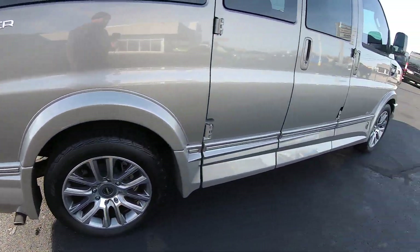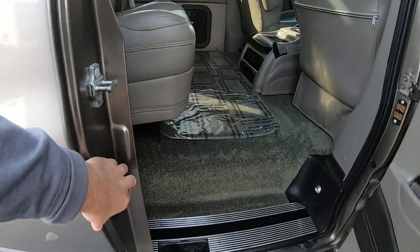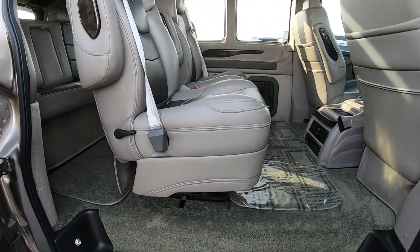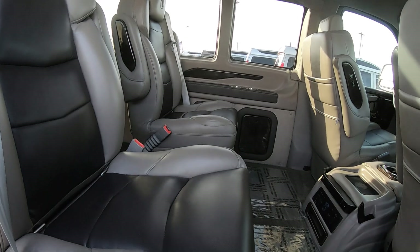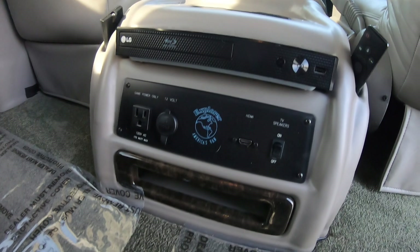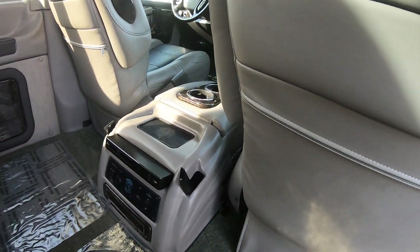Chrome exhaust tip. Take a peek in here — you've got your power steps that fold out, double barn doors, and captive chairs on a quick-release pedestal. Pull the lever and you can pull them right out; they also swivel, recline, and slide forward and backwards. There's a Samsung Smart TV, LG Blu-ray player, power outlets, and HDMIs — all that if you want to hook up a gaming system.